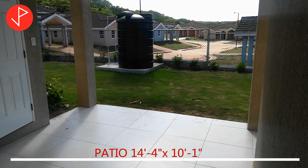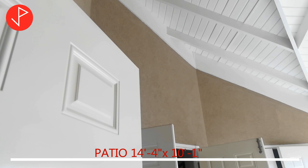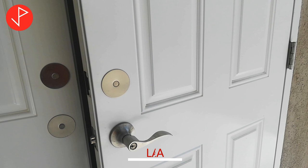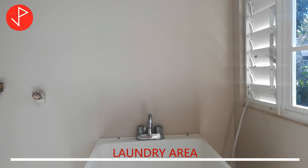We are now on the back patio. To my left is the designated laundry area. The laundry area comes with an installed laundry tub along with pre-plumbing and wiring for your washing machine and dryer.